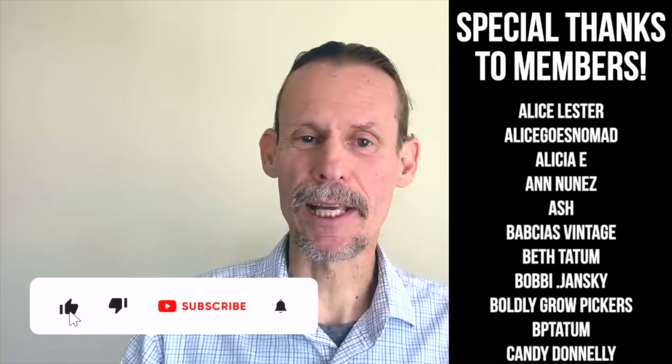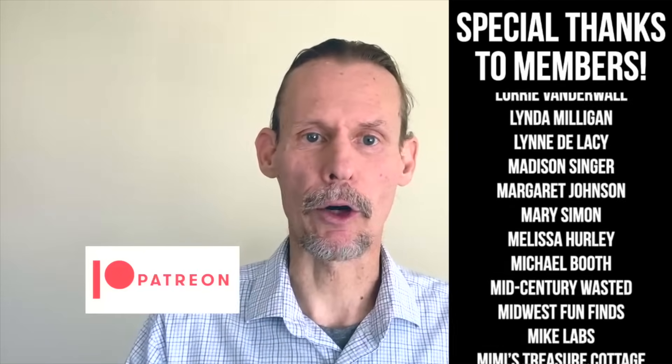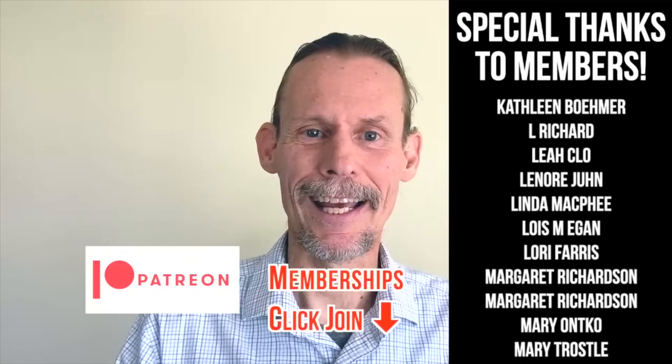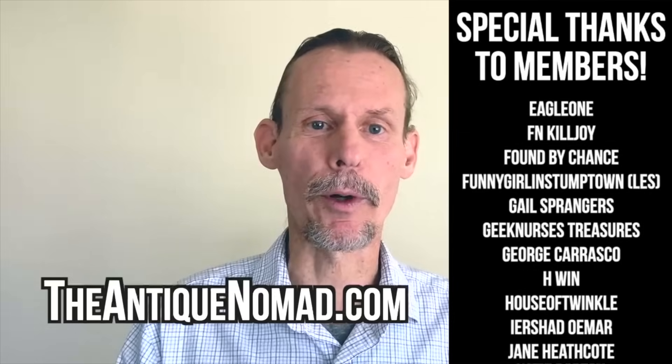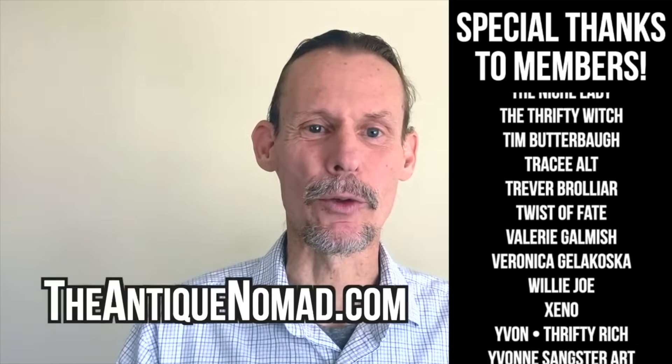If you enjoyed this video, check out this one. Also click thumbs up to like this video and check the description for information about our Patreon and our memberships — we've got a lot of different levels with different perks, bonus videos, and early content. Please do check out our website, theantiquenomad.com for appraisal help. We'll see you again for more adventures in the antique and vintage community soon. Bye for now.